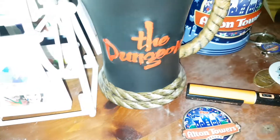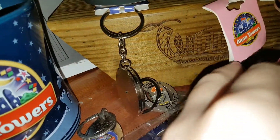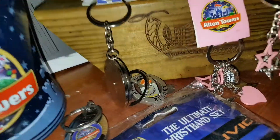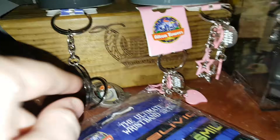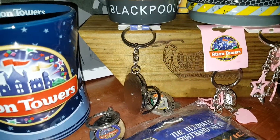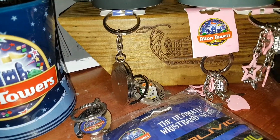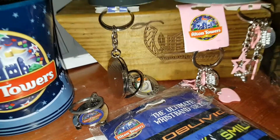Anyway, my big news — my most expensive thing here. My most, most bestest item I've got, and it is the biggest — it is an Alton Towers Smiler Sign!